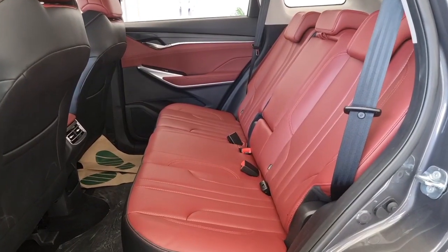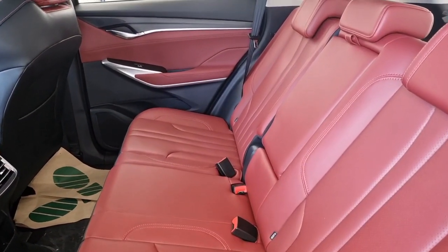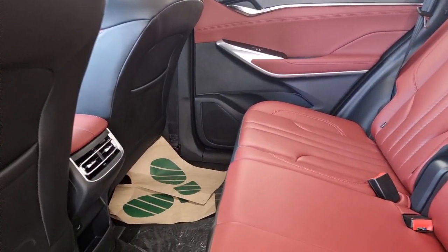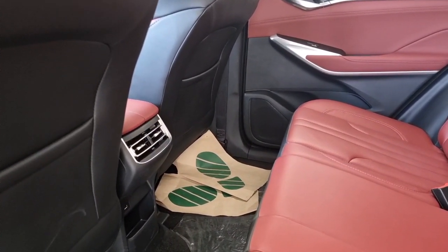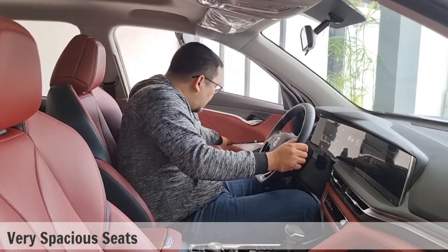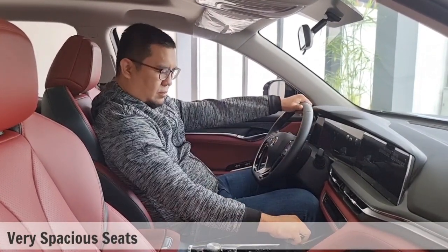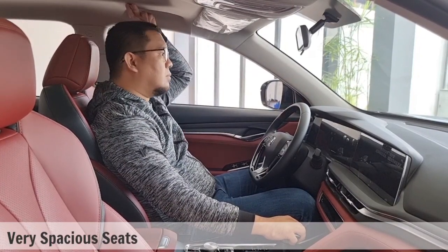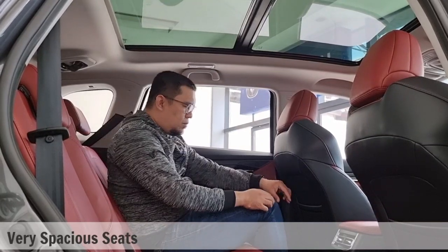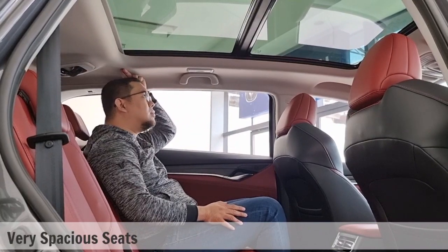In the second row, the color red continues to dominate. You see here the decently designed seats with a center armrest, plus the air conditioning system is equipped with first, second, and third row vents. I also tried sitting on both the driver's and second row seats, all of which provide very spacious leg and headspace. Mind you, I'm 5'9", so this is definitely a good vehicle and worth your money.